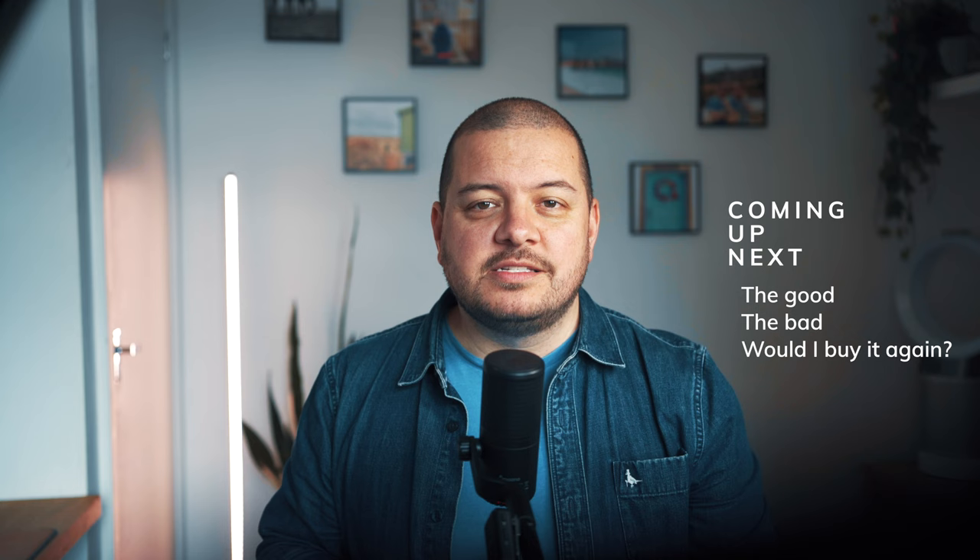If you've already seen my six-month review, don't worry, I'm not going to be covering any old ground here. If you missed that one, feel free to hit pause and check it out before coming back. In this long-term ownership review we're going to look at my latest thoughts on the good, the bad, and I'll finish with an honest answer: after 18 months, would I buy this car again?